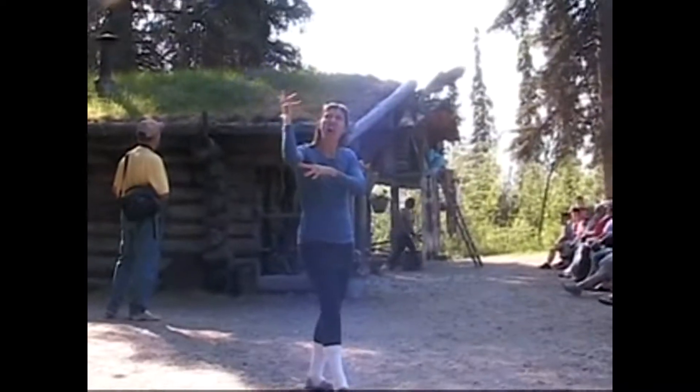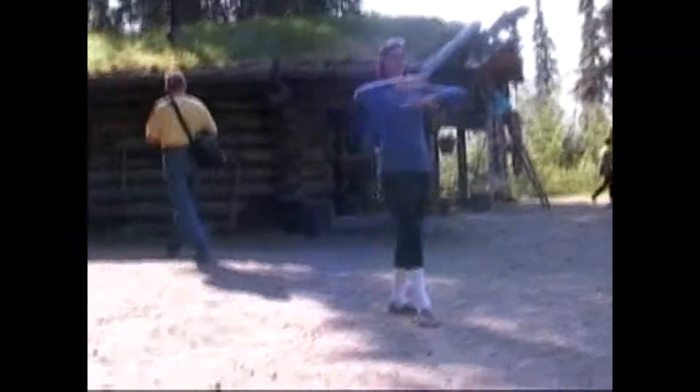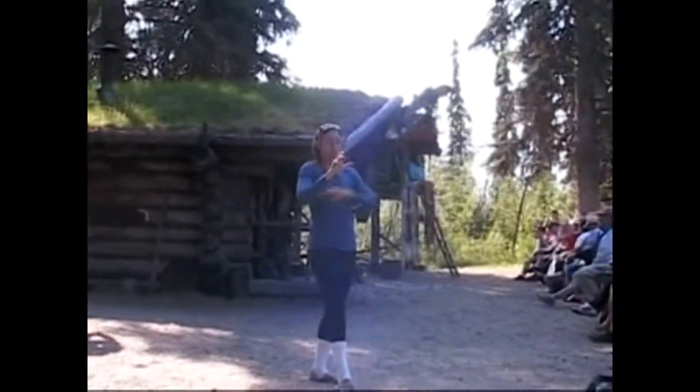Early Athabascan construction: before any people came into the interior of Alaska, the Athabascan people would hand-peel spruce logs, and those were laid one on top of each other for the walls of the cabins. If the roof was low, it must have added protection from the wind.